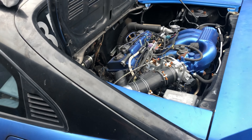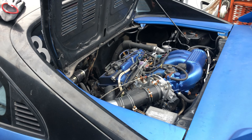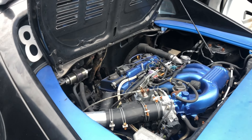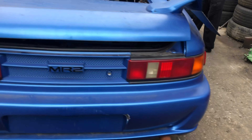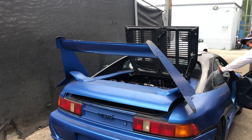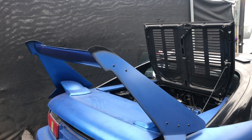Craig, what engine is this? It's a 1MZ-FE engine. So if you're looking for a 1MZ for an MR2, it runs. It's painted and probably needs some cleanup, but everything is here — you've got an engine lid. Now the car has a body kit as you can see, but before we even get to the body kit, check out this wing.